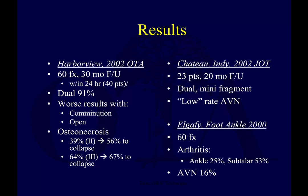These are infrequent injuries, so relatively small case series. You can see that not an insignificant rate of complications. Worse results with comminution and open fractures. Osteonecrosis — you can see the numbers here with Hawkins 2 and 3. About 50 to 65% collapse with osteonecrosis. So not all, but certainly quite a few that go on to AVN can collapse.